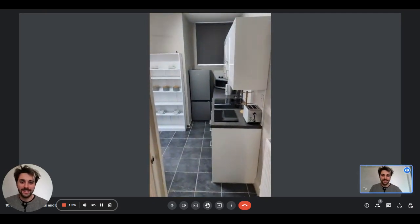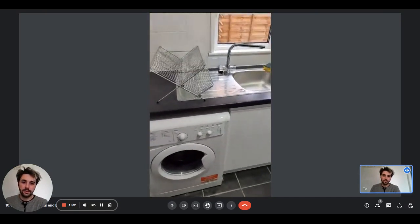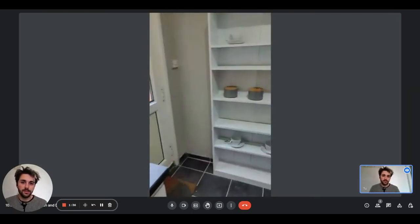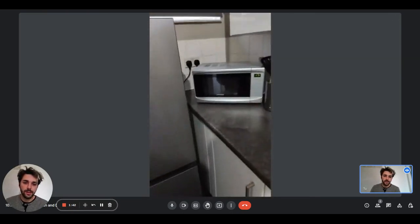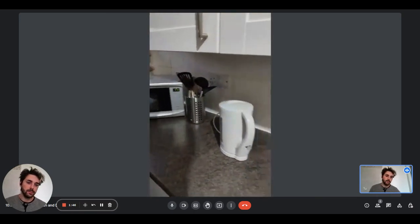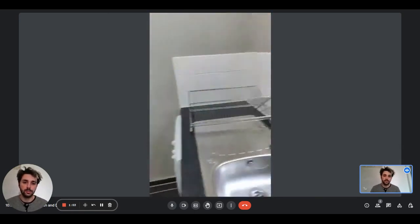So right here, there is the kitchen. It is fully equipped and we have some shelves for storage. We have the sink, the washing machine, some space underneath the window. On the side, there is the kitchen itself with the fridge, freezer, the microwave, the kettle, and a couple of cupboards where you will find everything you need to cook — the induction stove, the oven, and also the toaster.